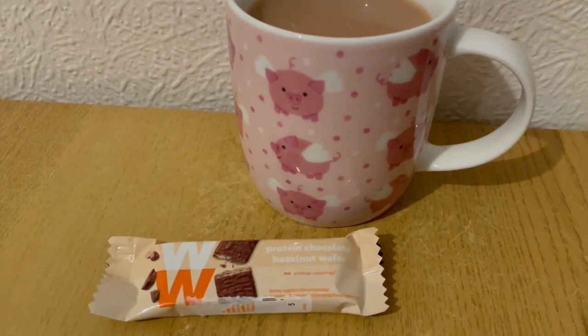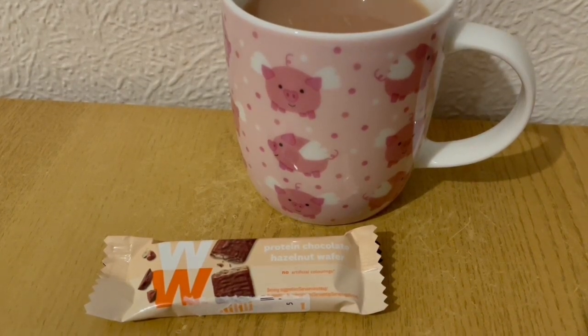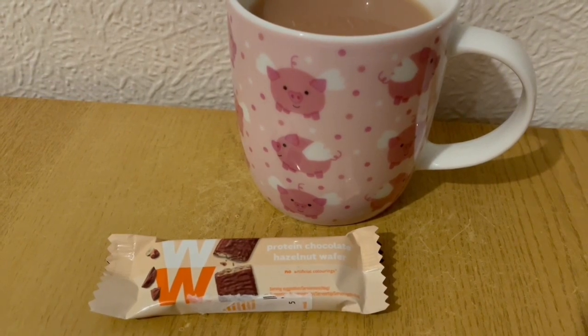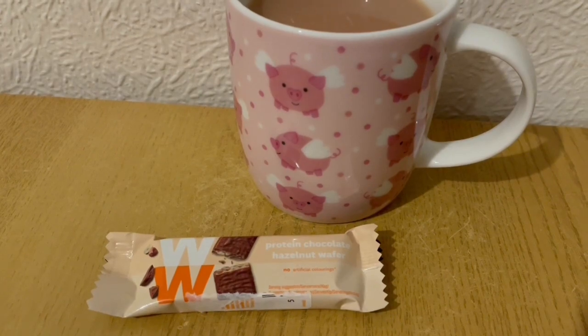I fancied something chocolatey and I found the WW Protein Chocolate Hazelnut Whey from Inherent — they're 2 packs of 4 for a quid so you get 8 for a quid. That is 49 calories, plus a cup of tea with some milk which is 12 calories, so that's 61 calories.